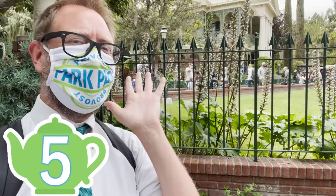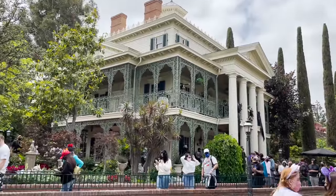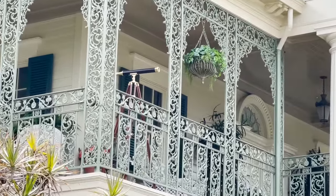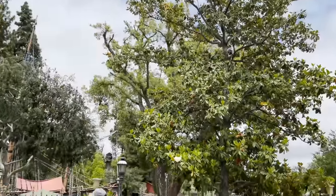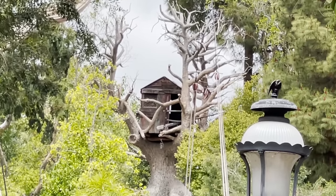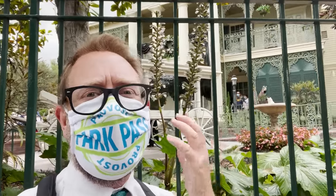The number five teapot is located in the Haunted Mansion. The fifth best teapot is located in the graveyard of the Haunted Mansion. If you look around you'll see the teapot — it's floating and pouring tea so all the little specters around there can have a nice little spot of tea.